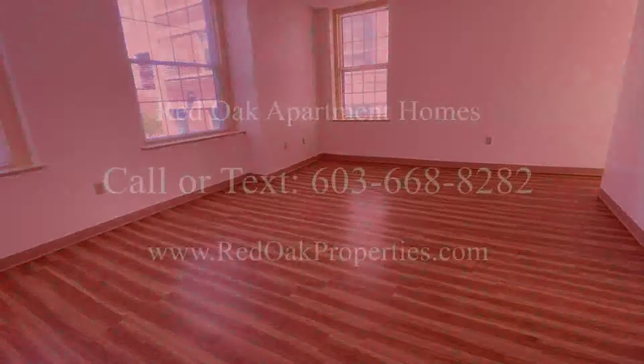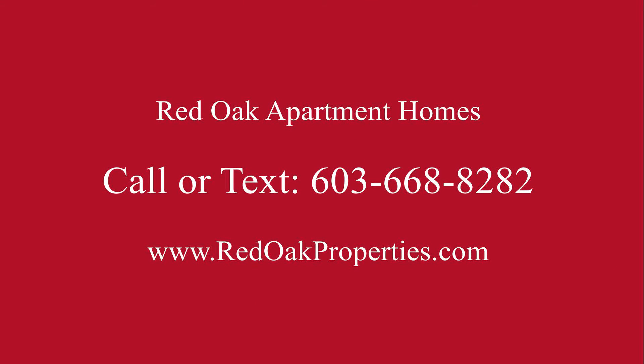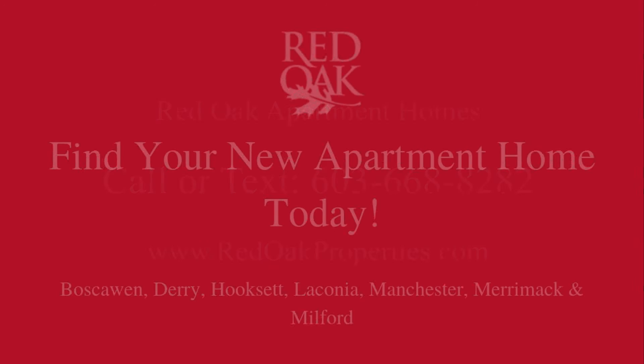If you would like more information about this apartment, you can call or text the Red Oak office at 603-668-8282, or check out all of our availability online at RedOakProperties.com.